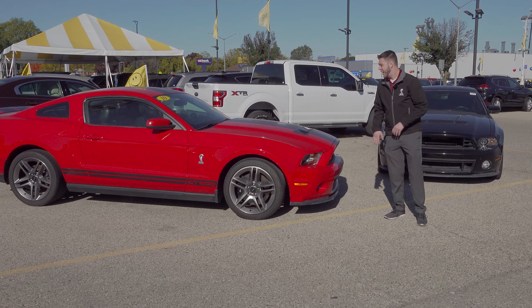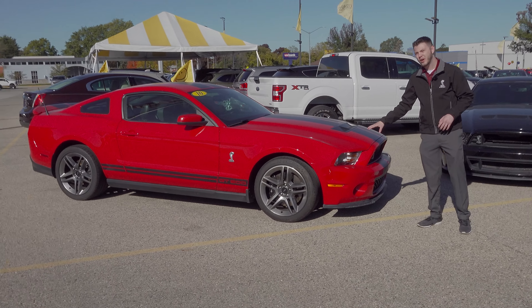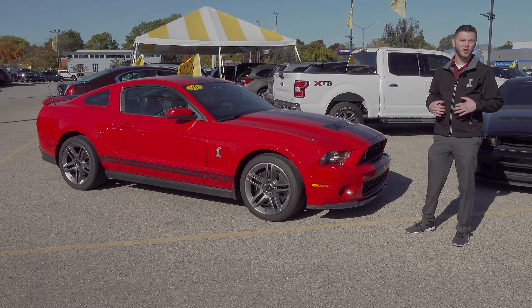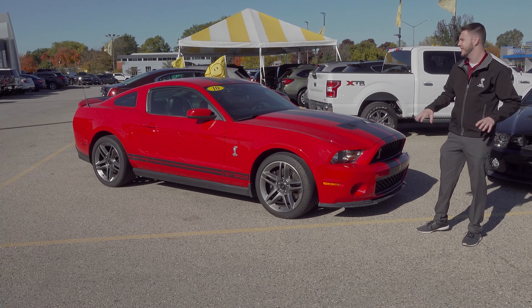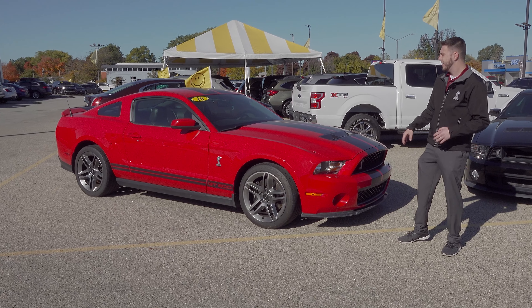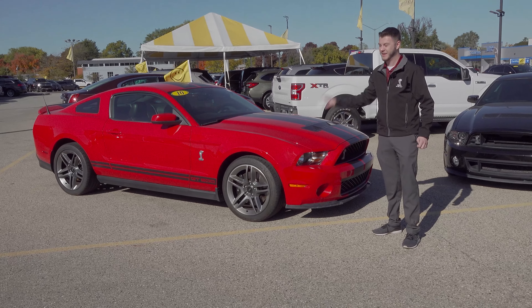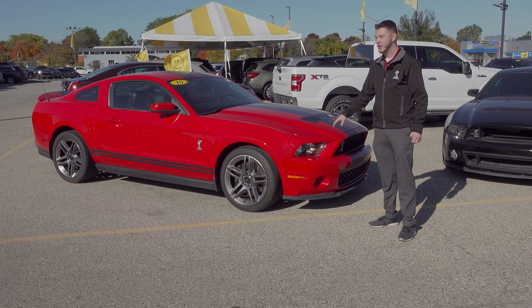One of my other favorite parts of our lot — here we have a 2010 Shelby GT500 that I personally took in on trade. This thing is mint. It's got about 20,000 miles on it, always garage kept, no major dings, dents, or scratches. And this thing really moves — a lot of fun to drive.